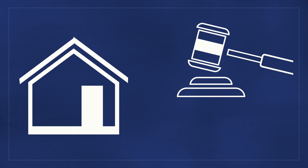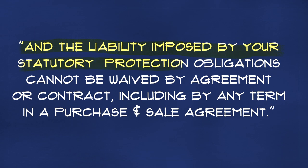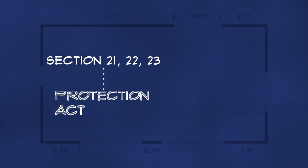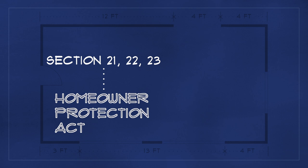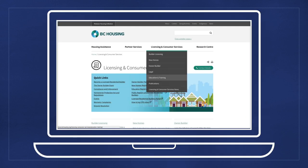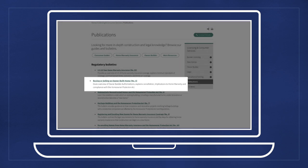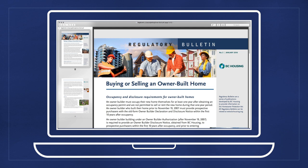The buyer protection provided by the statute enables subsequent purchasers to take legal action against you, the owner-builder, to correct defects if required. The liability imposed by your statutory protection obligations cannot be waived by agreement or contract, including by any term in a purchase and sale agreement. We encourage you to familiarize yourself with Sections 21, 22, and 23 of the Homeowner Protection Act and Sections 4.1 and 19 of the Homeowner Protection Act regulation for more details. BC Housing also publishes on the website written regulatory bulletins that provide detailed information on the Homeowner Protection Act and regulation. For example, Regulatory Bulletin No. 5 covers buying and selling an owner-built house.